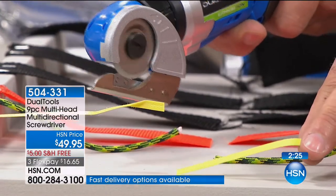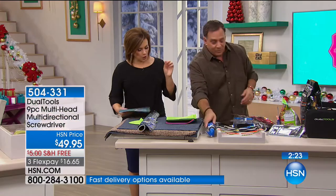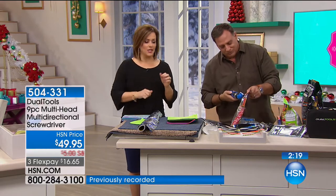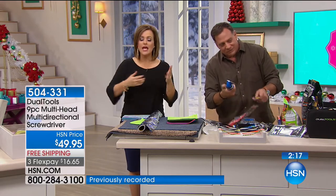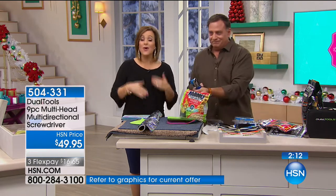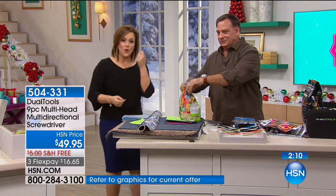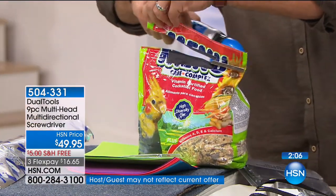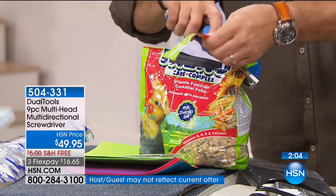It's one tool that replaces so many — the flathead, the Phillips head, the cutter, the scissors. Instead of the drawer full of stuff you need to open packages on Christmas Day or to do that honey-do list, it's one tool. You carry it around in its little included carry case. Look at that — all the way right off the end. How easy it is to do. Opens everything.